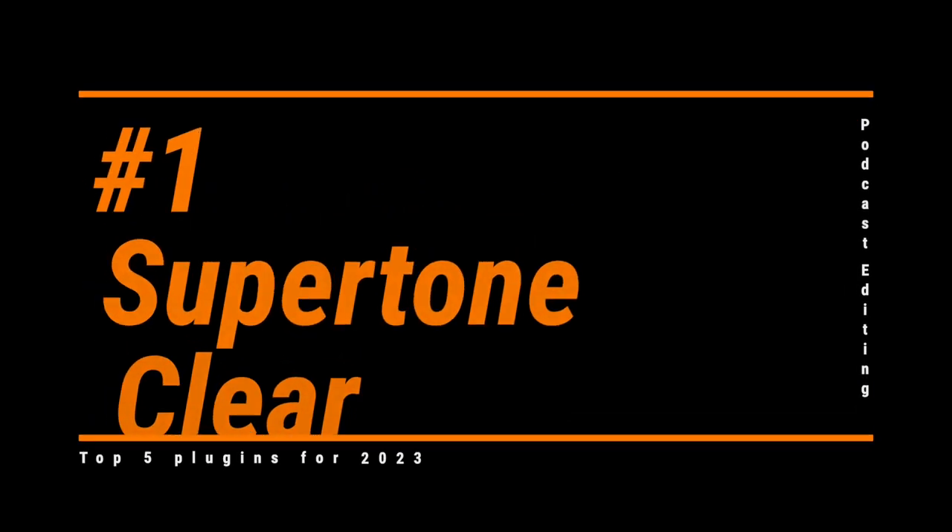Number one: Supertone Clear. Some of you may have heard of this plugin under its beta test name Goyo. They decided to change the name to the less search-friendly 'Clear' for some reason. For me, Clear was a real game-changer, because I now have a noise and reverb reduction plugin that saves me from having to start every session in the RX standalone editor.